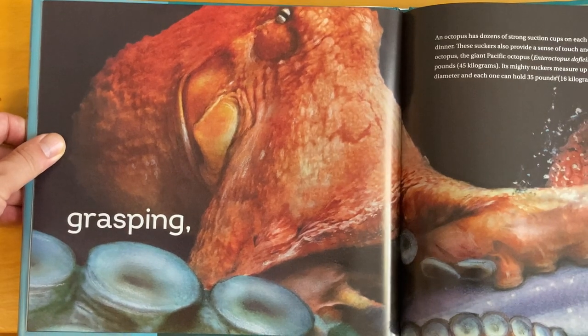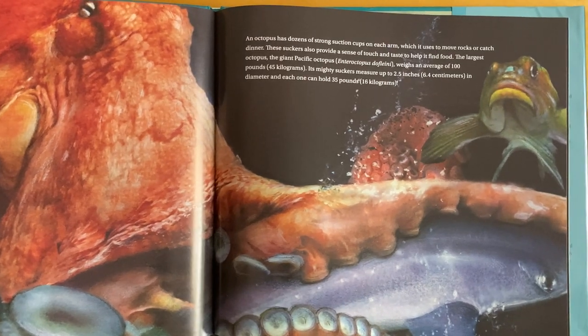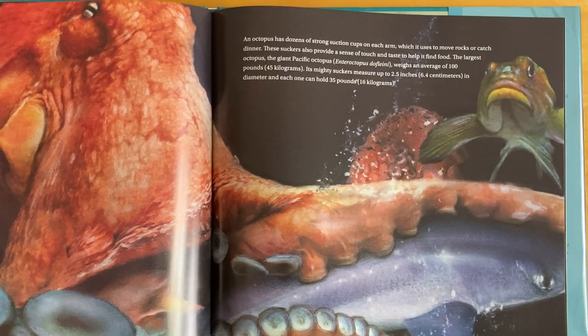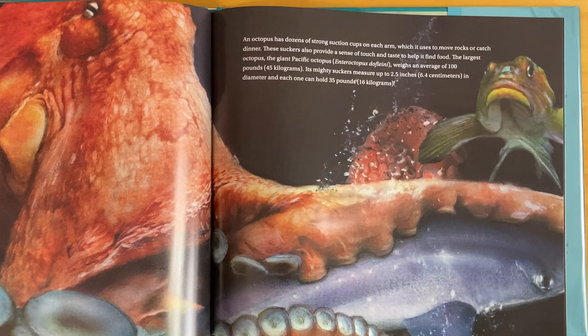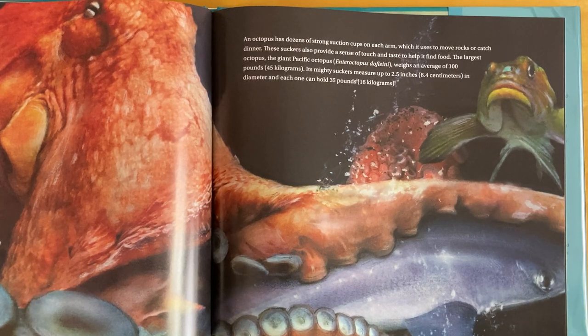Grasping! An octopus has dozens of strong suction cups on each arm, which it uses to move rocks or catch dinner. These suckers also provide a sense of touch and taste to help it find food. The largest octopus, the giant Pacific octopus, Enteroctopus dofleini, weighs an average of 100 pounds. Its mighty suckers measure up to 2.5 inches in diameter, and each one can hold 35 pounds.